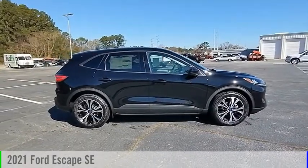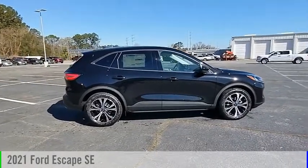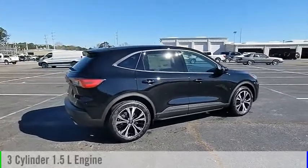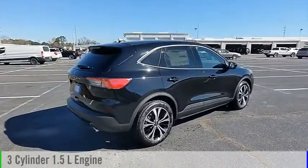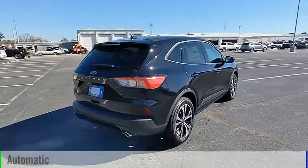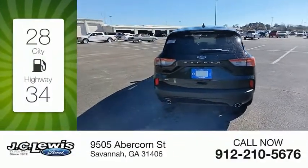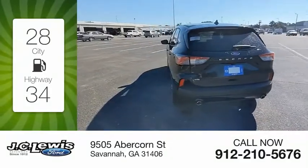Take a ride in the 2021 Escape. This vehicle is powered by a front-wheel drive three-cylinder 1.5-liter engine and comes with an automatic transmission. Great fuel efficiency saves you money by requiring fewer trips to the gas station.